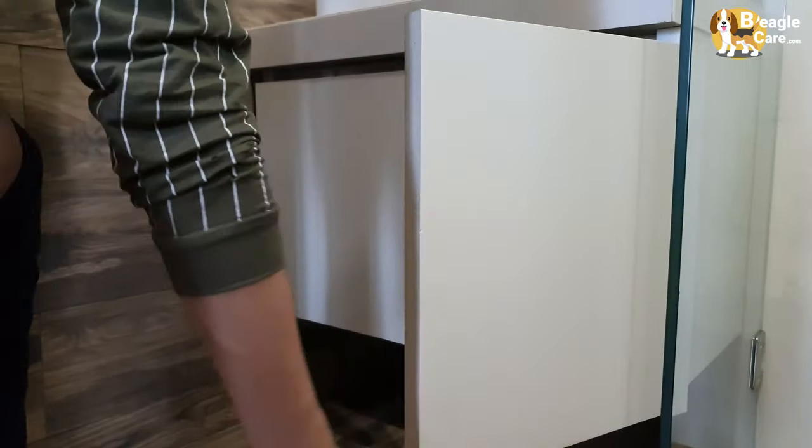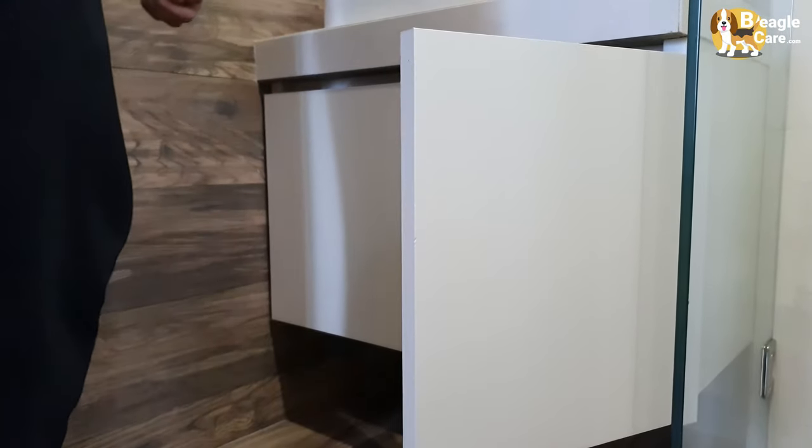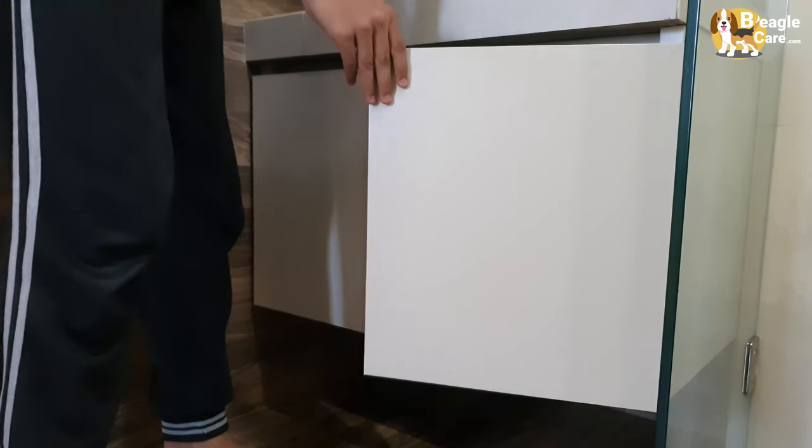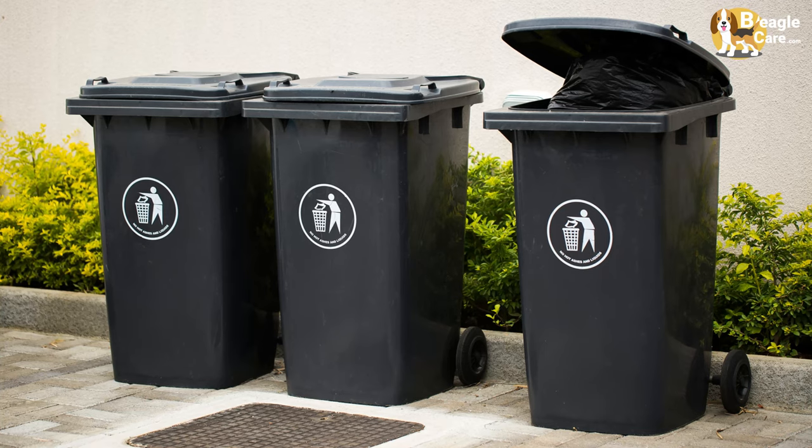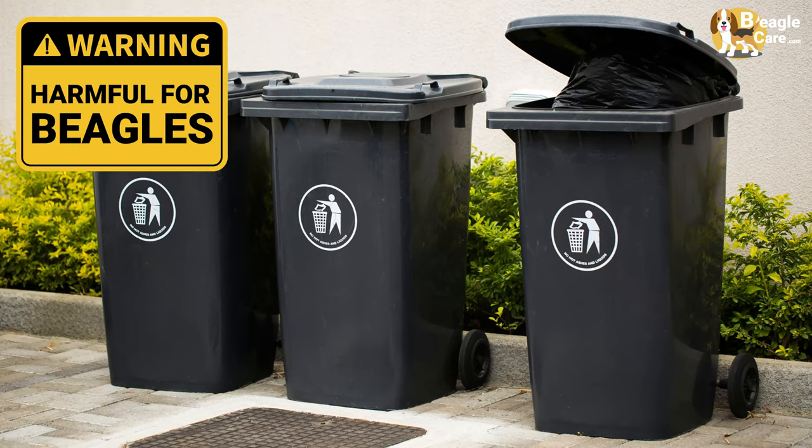Keep cleaning supplies in higher cabinets, or add a baby lock to lower drawers and cabinets. Also, make sure to secure trash cans. Human trash is a beagle's treasure, but a harmful one though.